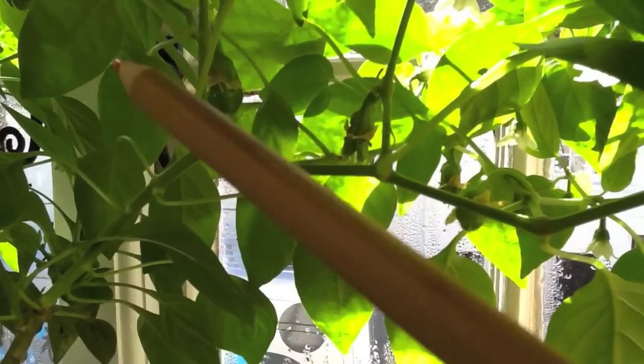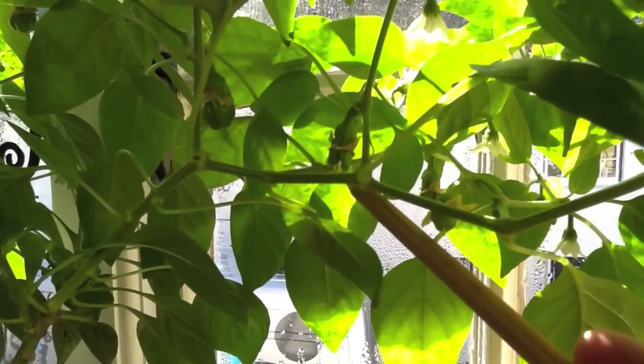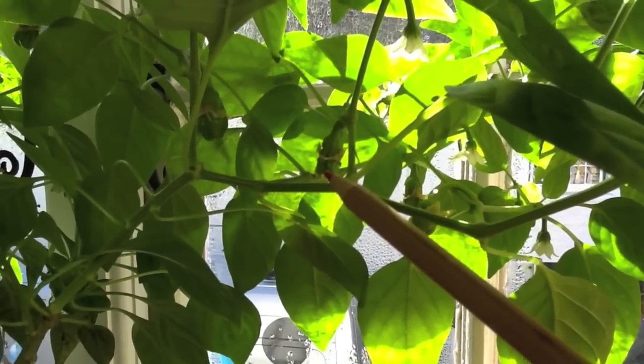And then here — I don't know if you can see this — that's no longer a flower. That is starting to be a chilli forming. I've got chillies coming! It looks as if I've actually got chillies on the way, which would be absolutely amazing before summer. Remember, those are last year's plants, so they've been going for almost a year now.